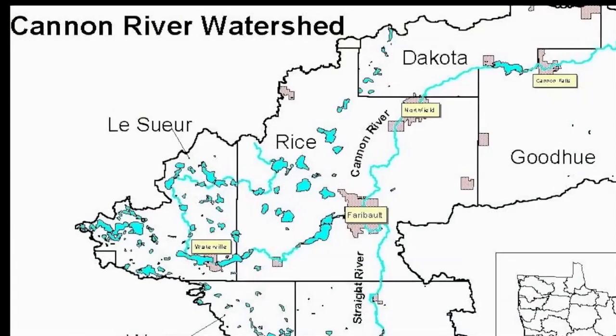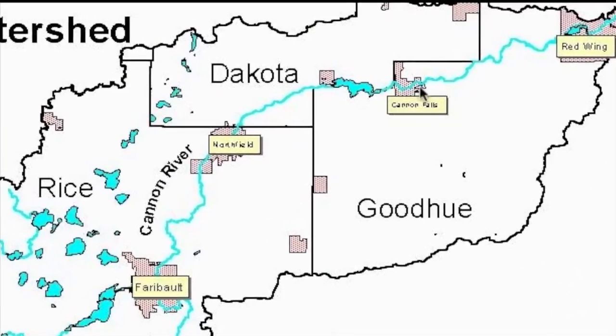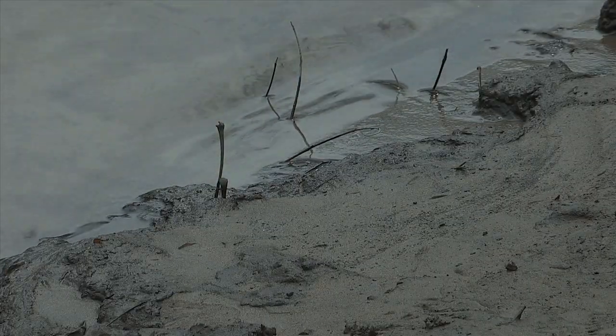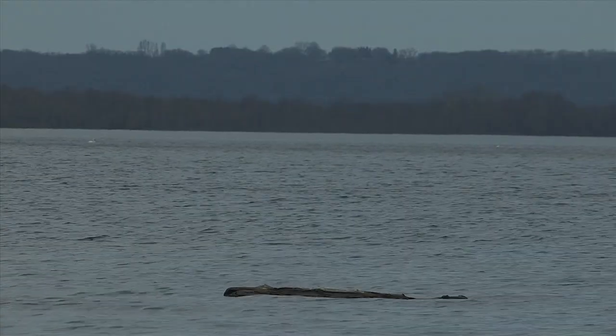The Cannon River winds its way through southeast Minnesota to the Mississippi River at Red Wing. The Cannon River carries tons of sediment to the Mississippi River every year. Some of the sediment settles out in Lake Pepin and puts the lake at risk of filling in completely.